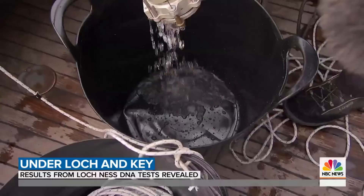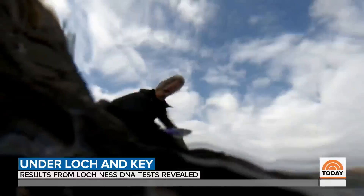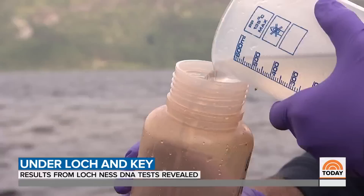That clear-looking water actually contains an abundance of life. They extracted samples of water from all over the loch, collecting DNA because all living creatures in the loch will leave a trace. And perhaps there's something mysterious in there too.